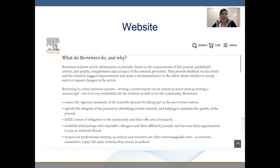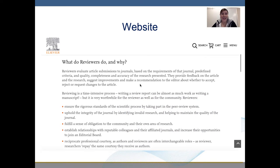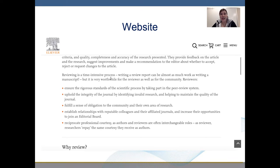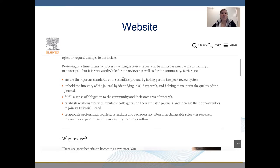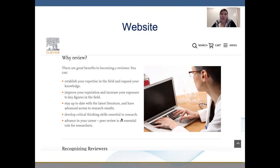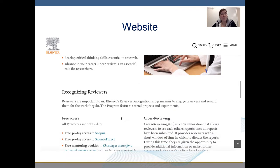What do reviewers do and why? Reviewing is a time-intensive process. Writing a report can be almost as much work as providing a manuscript, but it is worthwhile for the reviewer as well as the community. Here's a list of what reviewers do, here are the reasons why you should become a reviewer, and here are the benefits to reviewing.